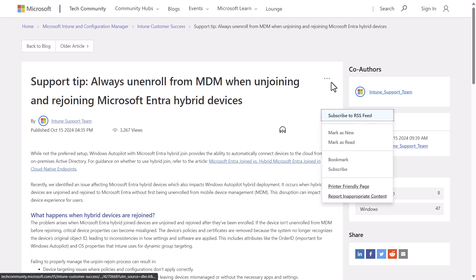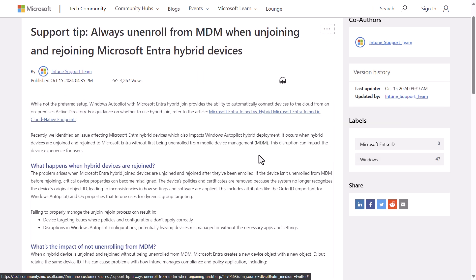The next tip comes directly from Microsoft, who say you should always unenroll from MDM when unjoining and rejoining Microsoft Entra hybrid devices. If the device isn't unenrolled from MDM before rejoining, critical device properties can be misaligned — the device's policies and certificates are removed because the system no longer recognizes the device's original object ID, leading to inconsistencies in how settings and software are applied. This includes attributes like the order ID and OS properties that Intune uses for dynamic group targeting, and can result in disruptions in Windows Autopilot configurations, potentially leaving devices mismanaged.